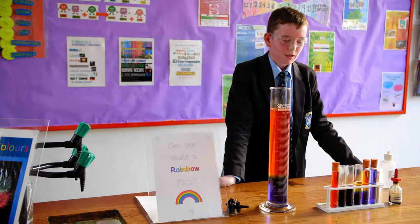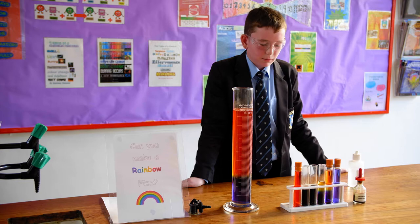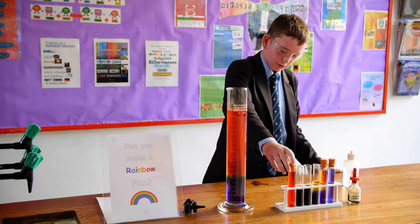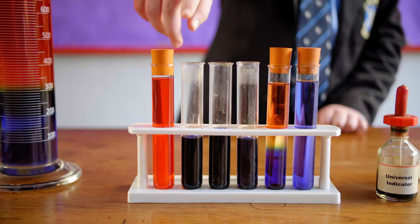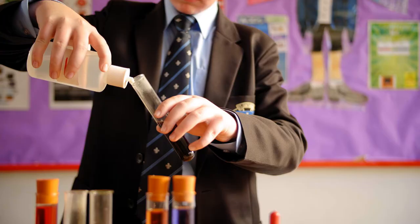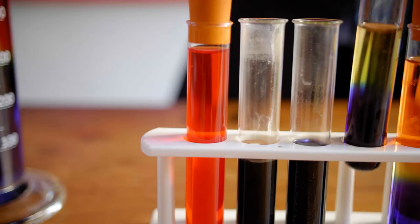The best chemical reactions happen between chemical opposites. Acids and alkalis are chemical opposites. As we can see here, here is an acid and in an indicator it turns red, and over here we've got alkali and it turns purple.